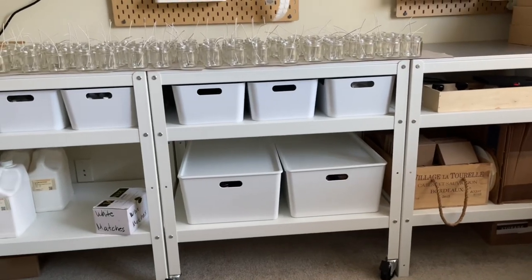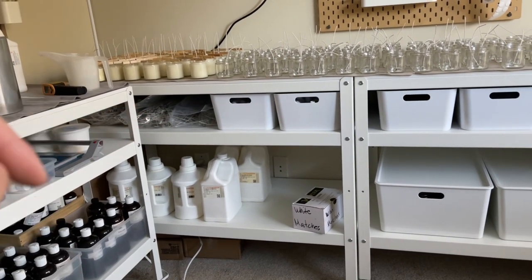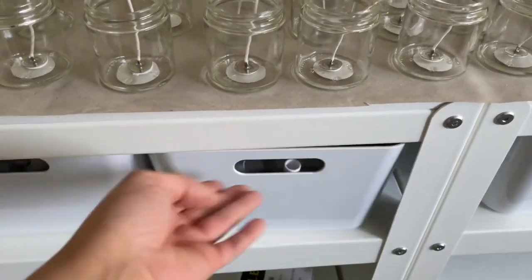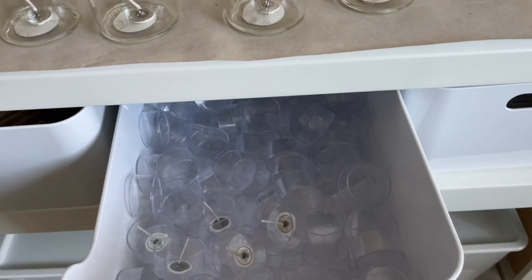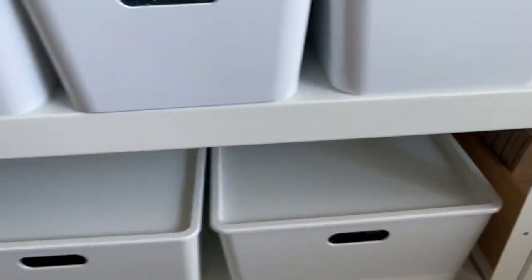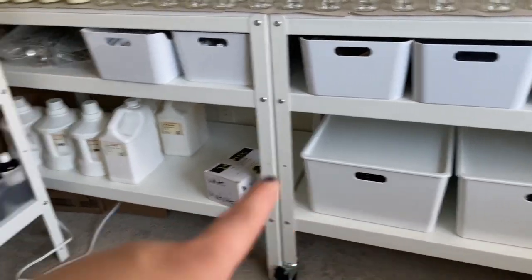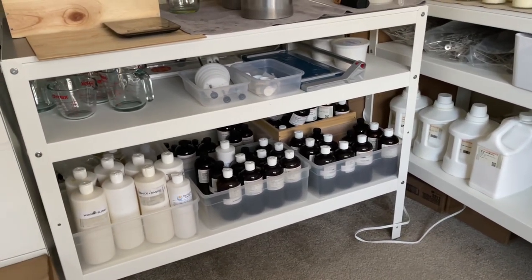Oh my god, how good does that look? It's so clean and organized. I'm probably going to get two more so I can put these extra wicks inside. I miscounted because I ended up using some for my lip balms but they slide out easily — it's perfect. I have my wick holders here, tea lights, warning labels, and lids. I am never running out of candle lids ever again — that happened to me one year, all of holiday season, I had no lids.